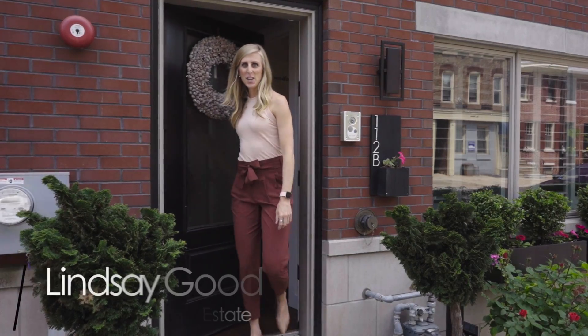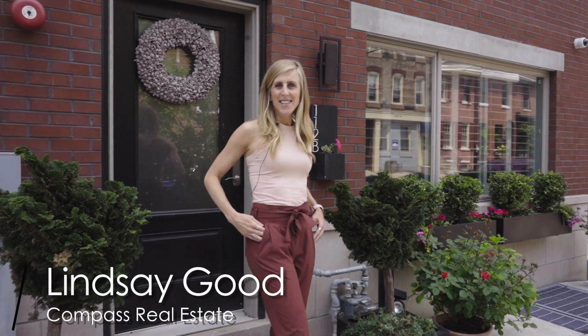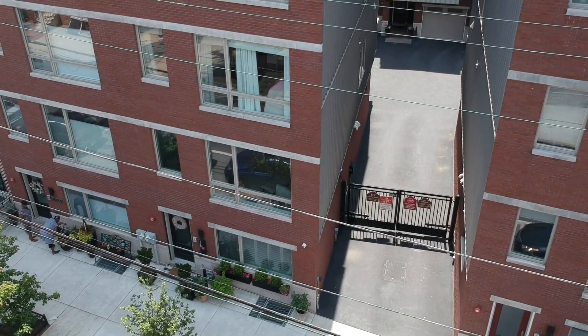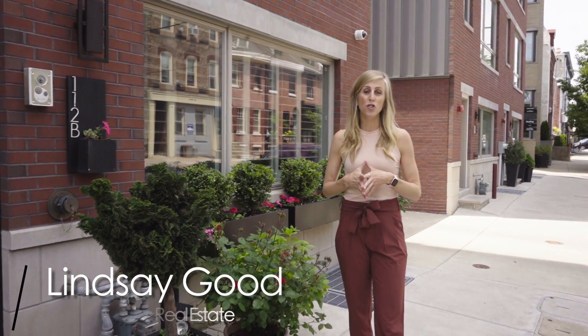Hi everyone! This is Lindsay Goode with Compass Real Estate. Thank you so much for joining me today. Today I'm here in Queen Village. I'm super excited to show off my latest listing here, 112 Christian Street, Unit B.